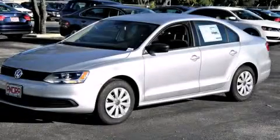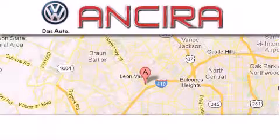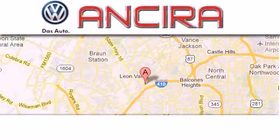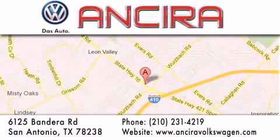Contact us today and schedule your opportunity to see this automobile in person. Ansira Volkswagen is conveniently located at 6125 Bandera Road, just outside Loop 410. Come by and experience the Ansira Volkswagen difference today.